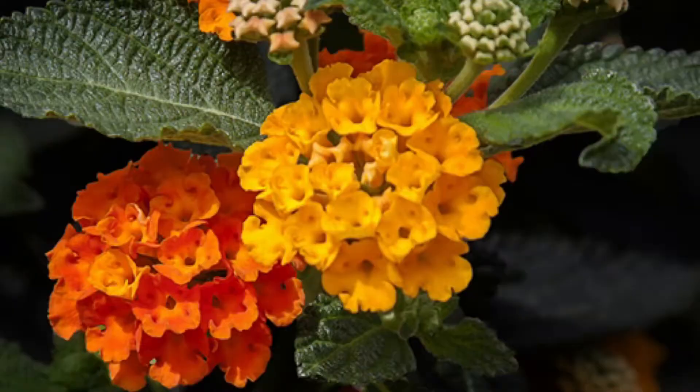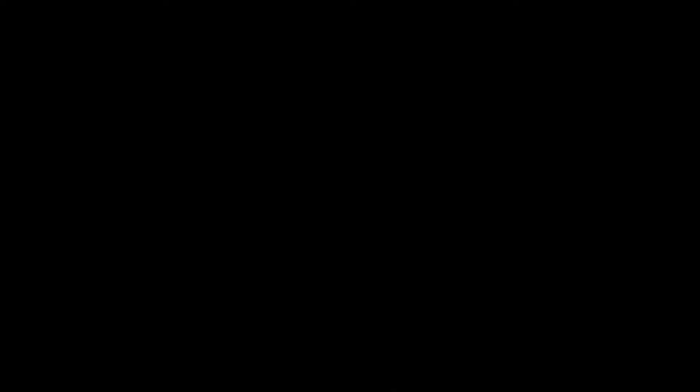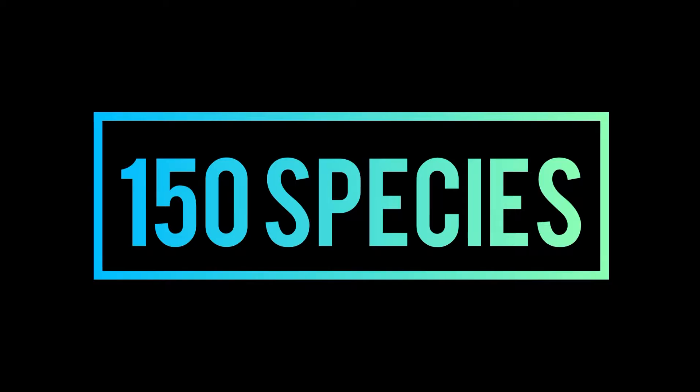Lantanas have these little flowers that pollinators love — bees, butterflies, all of them love them. There are 15 types of lantanas and about 150 species.